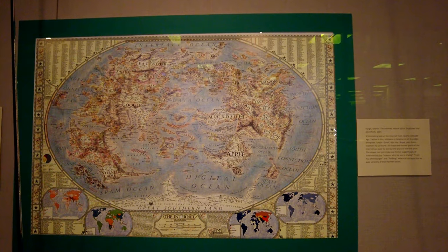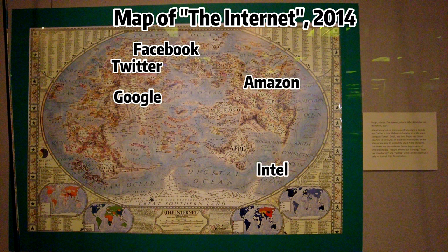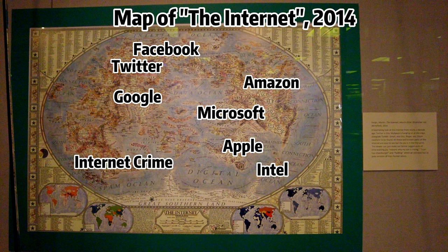The Internet, by Martin Vargic in 2014, provides a fascinating look at the Internet from nearly a decade ago. Twitter is tiny. MySpace is hanging on at the edge. Zoom is nowhere to be found. The Internet is certainly not imaginary, but as a physical location it is. The work of amateur graphic designer Martin Vargic shows the Internet as what it might look like if it were actually put together on a vintage map. He used data from Alexa to come up with a listing of the top websites, and the result is pretty spectacular.